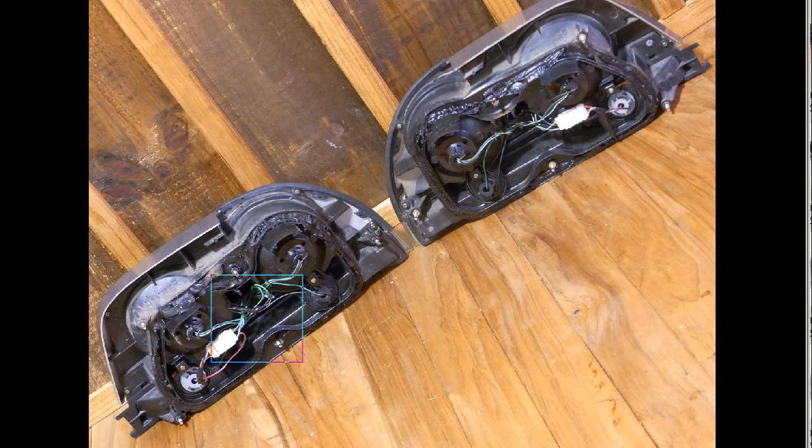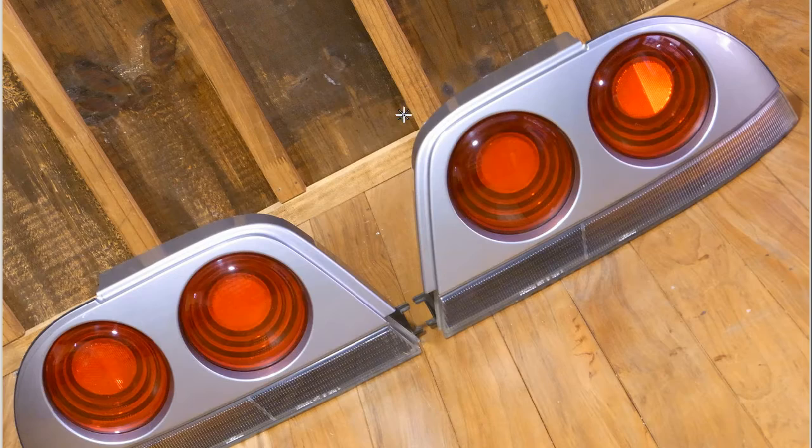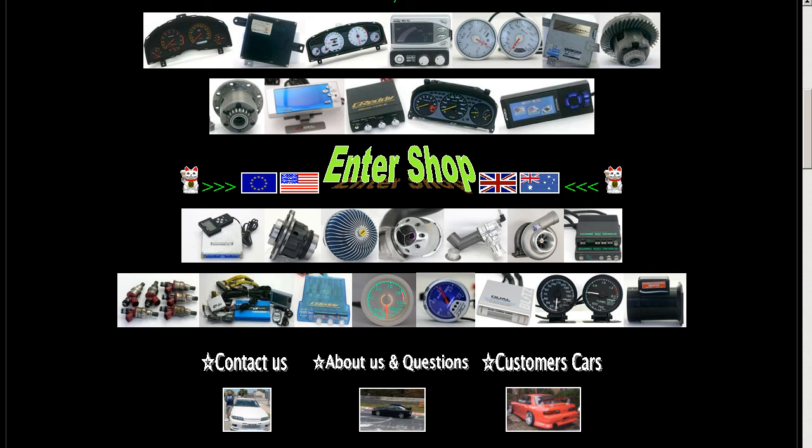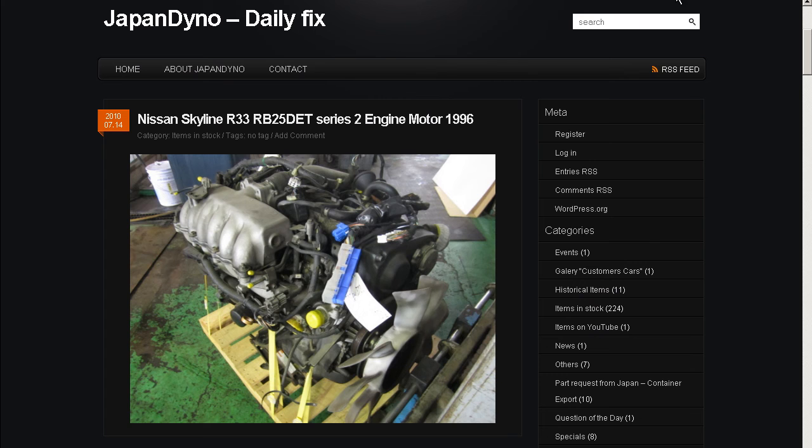GTR taillights from Japan, made in Japan for the GTR Skyline R33 Skyline two-door, made in Japan. Thank you. In order to serve you better, we have our website at www.japandino.com, as well as our blog, the Japan Dino Daily Fix, where we feature items of special interest. Look forward to seeing you there.